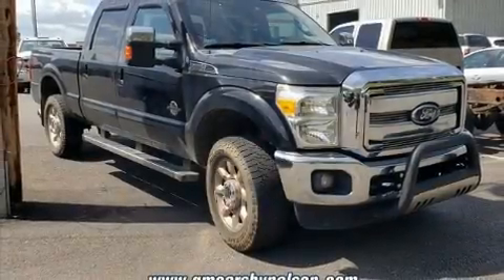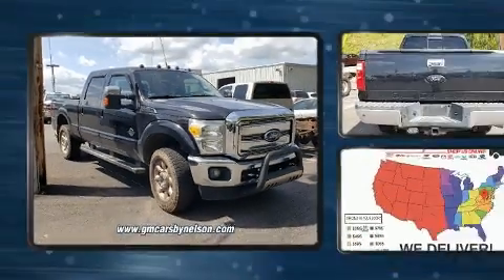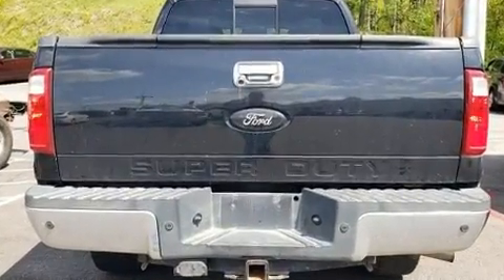Here's a great deal on a 2011 Ford F350. It features four-wheel drive capabilities, a durable automatic transmission, and a powerful eight-cylinder engine.